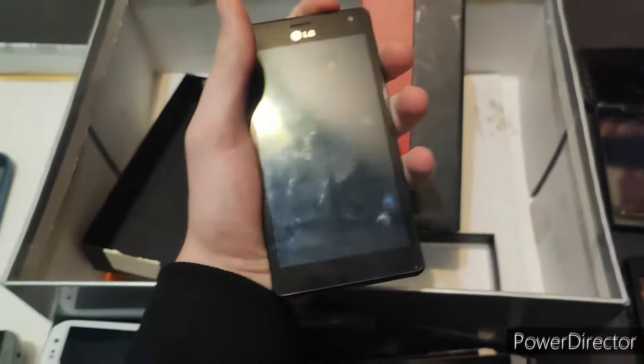Next up is this Nokia 3. This one is untested but it is actually a phone. It does not have a battery in it, and just judging from the inside, I don't think that this will work.